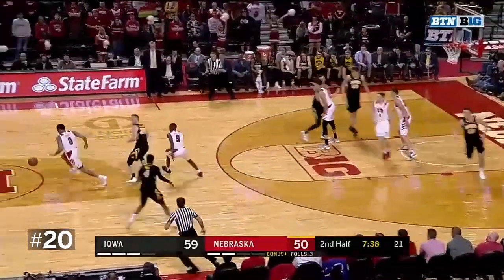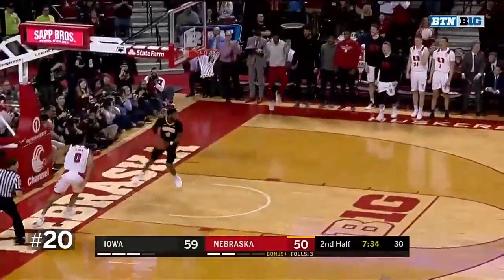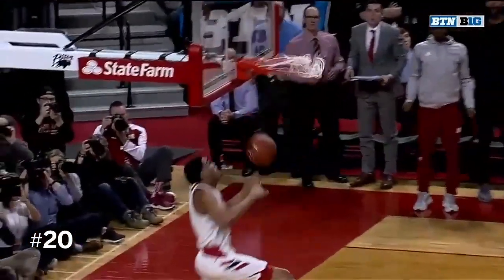Seven available scholarship players today for the Huskers, but Palmer with a steal. Palmer to the other end — what a senior day highlight. Palmer with the jam to bring the Huskers closer.